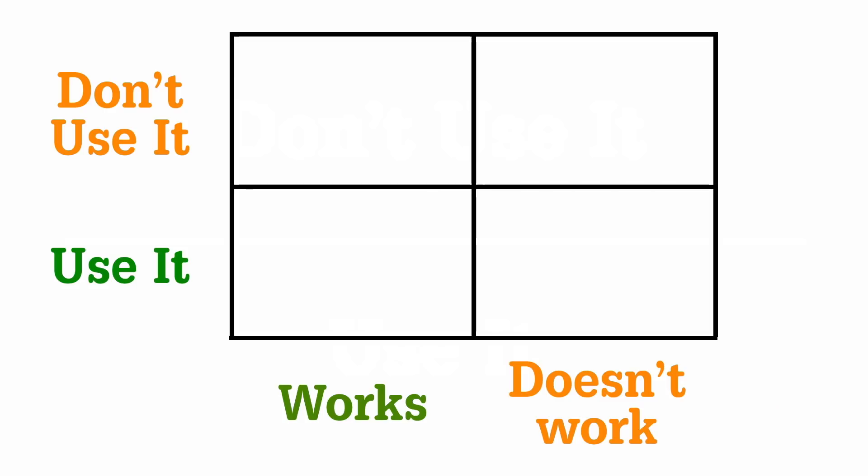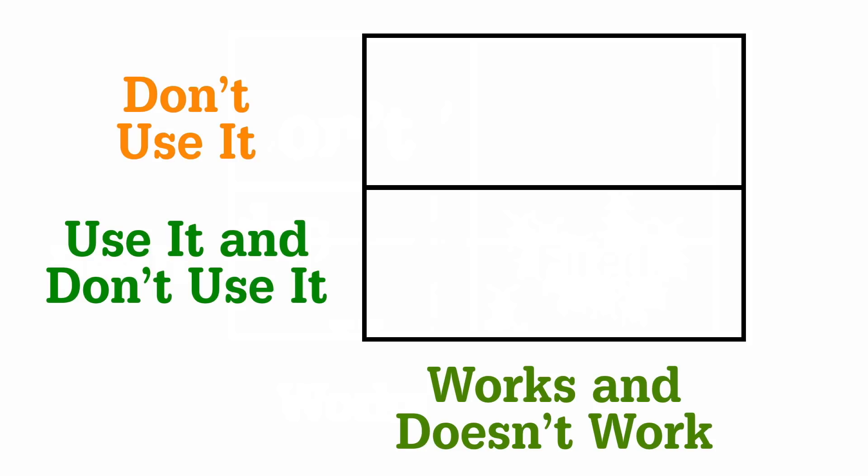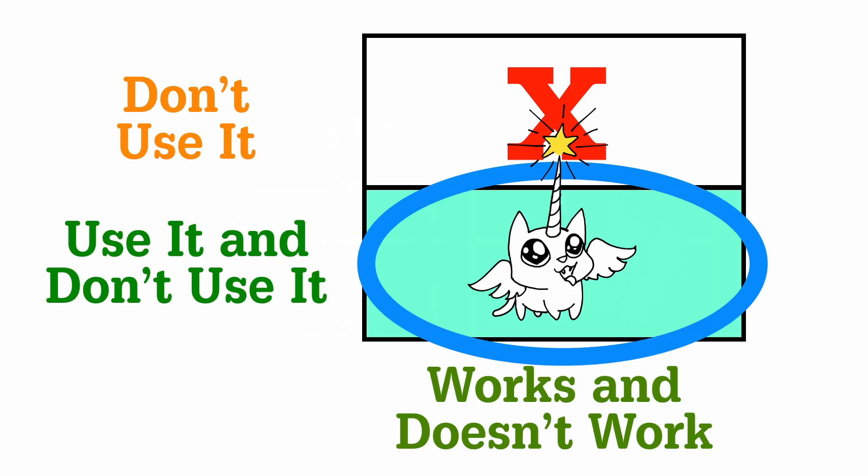I don't think the problem is that things don't work in certain browsers. The problem is that we have this idea that the whole thing works like a binary matrix — and it doesn't. What we actually have is: you can use it and not use it at the same time, because it works and it doesn't work at the same time. The kitten unicorn lives in that box. It's quantum CSS. It's magic.